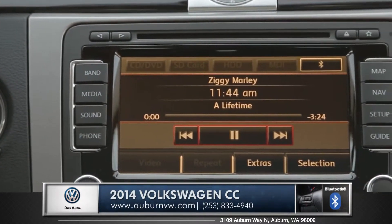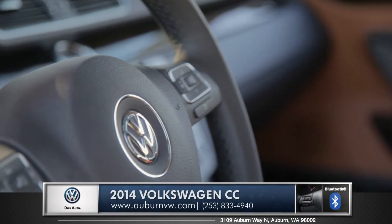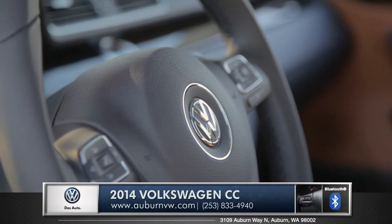Bluetooth wireless syncing lets you stream audio through your phone with easy access right from your steering wheel, so you don't have to take your eyes off the road.